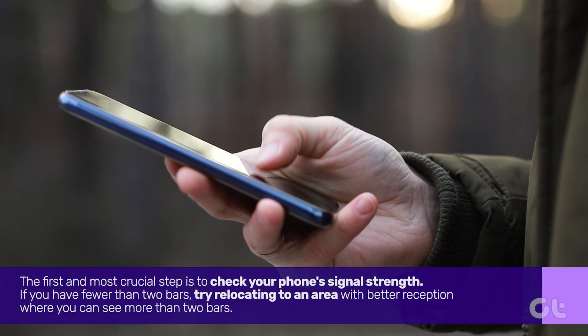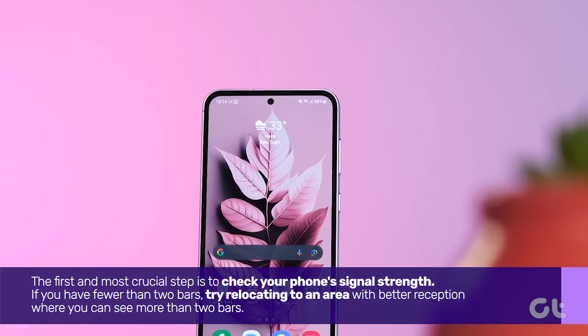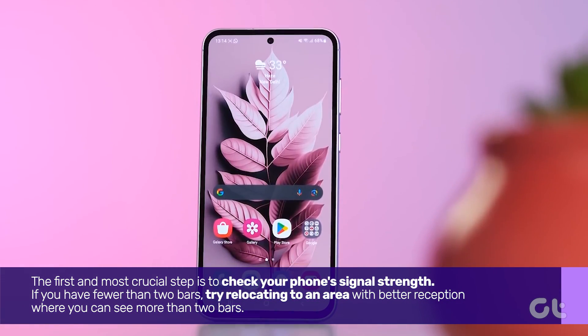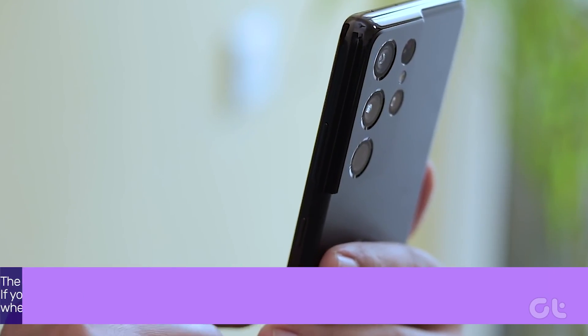The first and most crucial step is to check your phone's signal strength. If you have fewer than two bars, try relocating to an area with better reception where you can see more than two bars. Once the signal strength improves, attempt to make the call again.